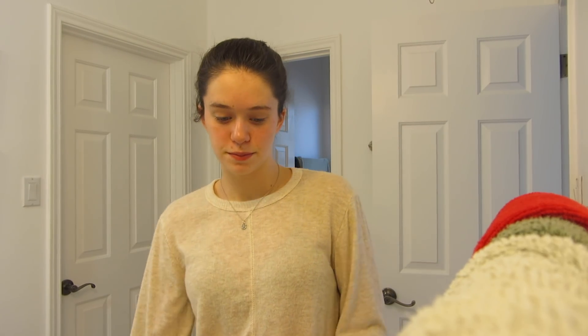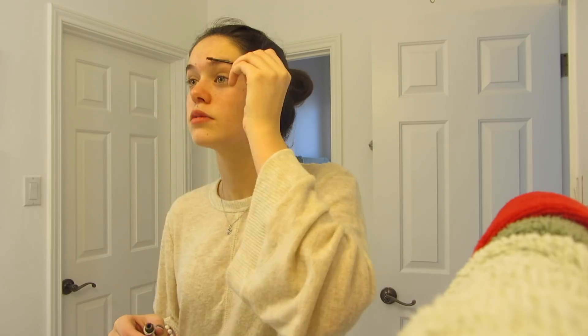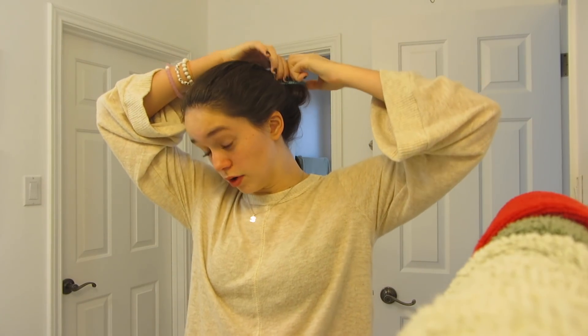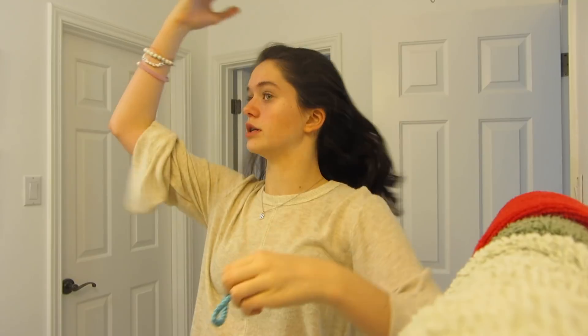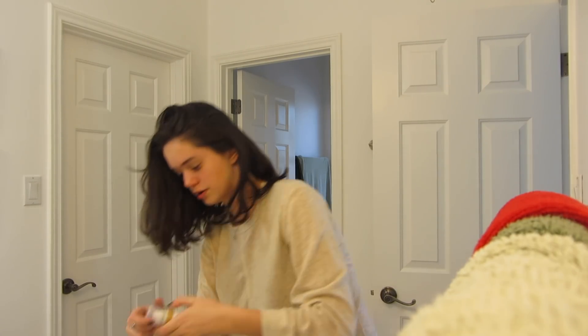Now I'm going to do my makeup. And now for my hair — I'm not quite sure what I'm going to do because it's really gross. I'm going to use some dry shampoo on it and then we'll see from there.